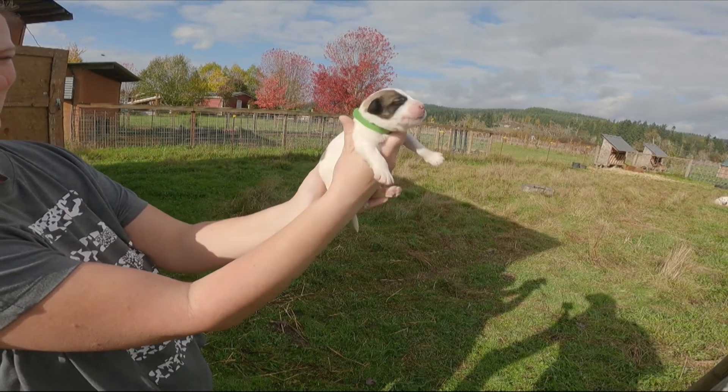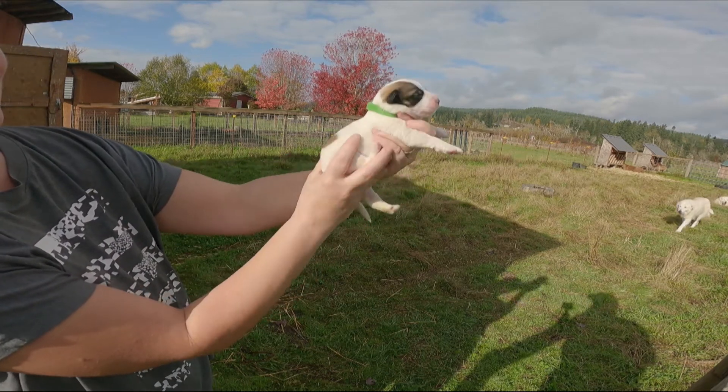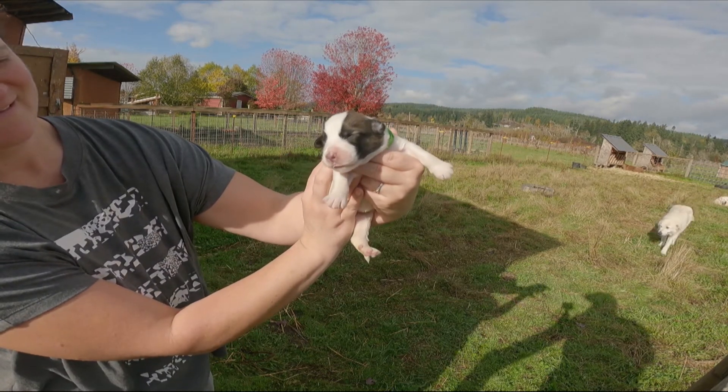This one has a green collar and it's a male. It's white with spots and badger markings. You can see the spots on him — it is a male and that is green.